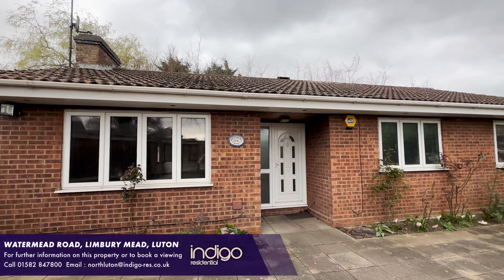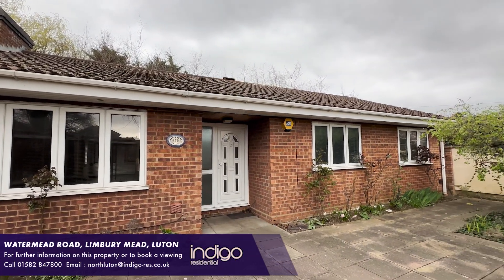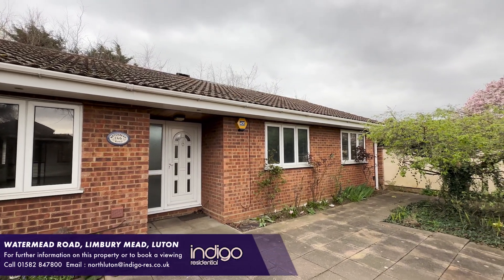Indigo Residential is proud to announce this detached bungalow, which has three bedrooms and an indoor swimming pool.